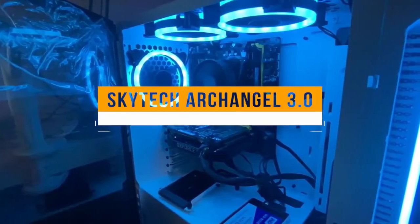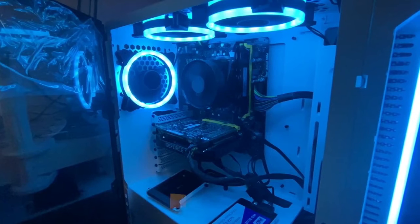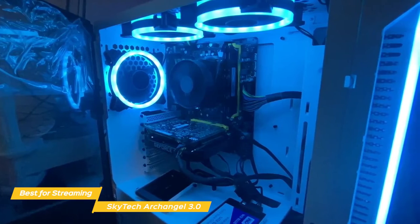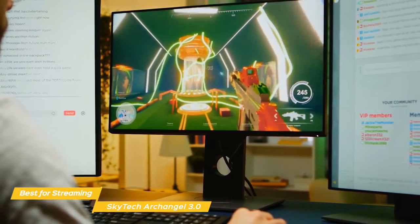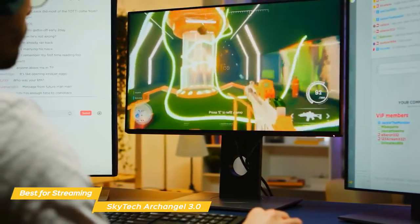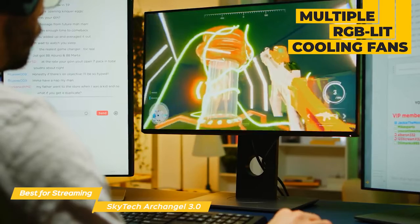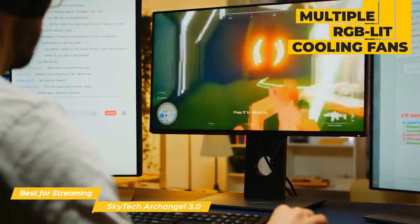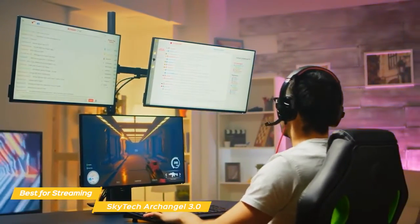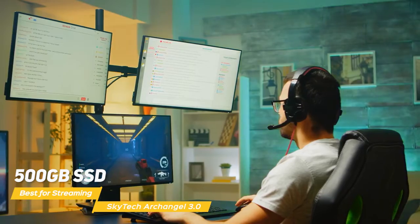Finally, we have the Skytech Archangel 3.0, our pick for best budget gaming PC for streaming. It's a budget mid-tower gaming PC that packs fluid 1080p performance wrapped up in a sleek-looking case with some high-end touches. The chassis exudes a gamer look without going too over the top — the internal structure and most exterior panels are made of steel, while the left panel is tempered glass that provides a clear view of the roomy interior and multiple RGB-lit cooling fans that also illuminate the interior structure. This gaming PC is packed with an AMD Ryzen 5 3600 processor, an Nvidia GeForce GTX 1660 6GB GDDR5 graphics card, 8GB of DDR4 system RAM, and a 500GB SSD.